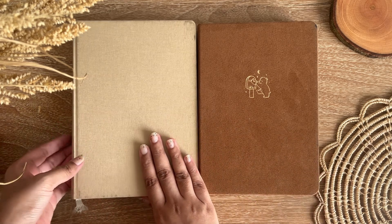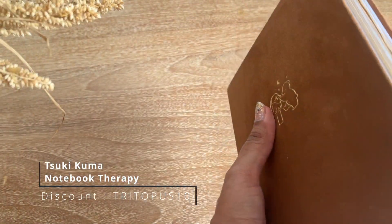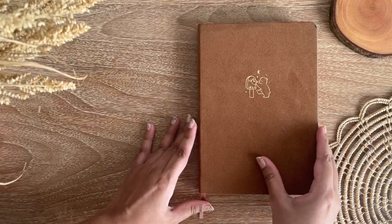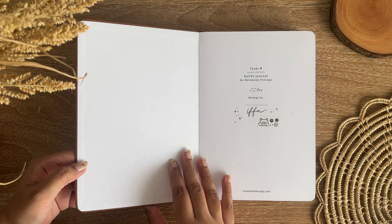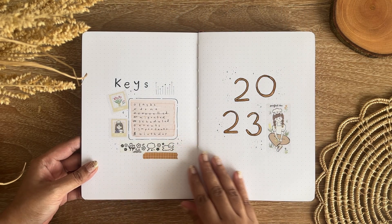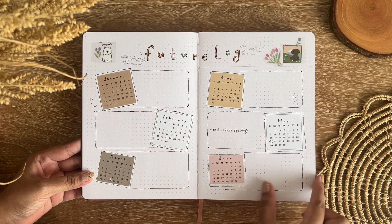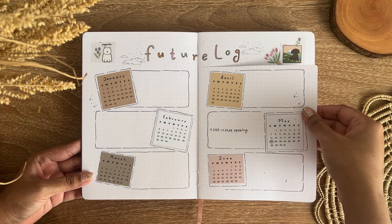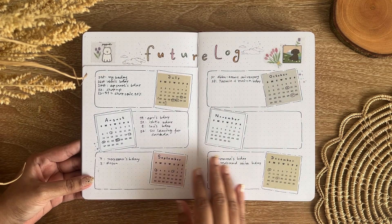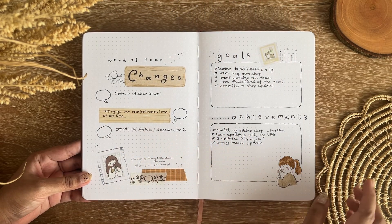Here I will show you the notebooks that I've used. I used two notebooks: the Your Bujo notebook, which I also used in 2022, and the Suki Kuma notebook, which I used from April. I set up the yearly log in this notebook. For the yearly setup I've used Notebook Therapy, washi tapes, and a stamp set — I believe it's the Happy Day collection. I absolutely love it. I made a cover page, keys page, and future log, and I've used the future log a lot more toward the end of the year.